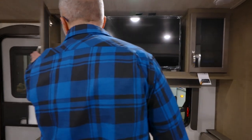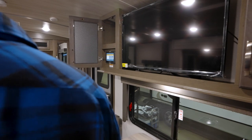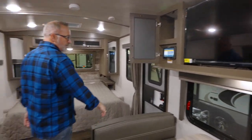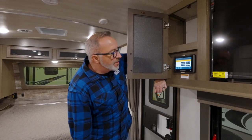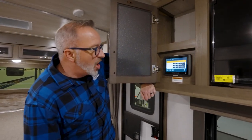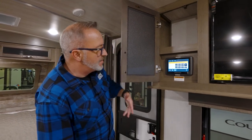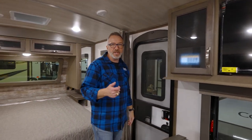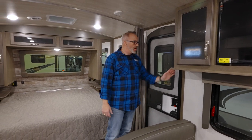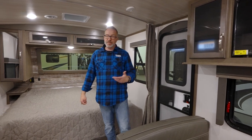Got another frosted glass inlay here and my Generation 3 InCommand system. If you've never seen the InCommand system, you can control the slide, the awning, the HVAC — the whole thing — from your cell phone. Also check your black and gray tanks, see what's going on with your battery. That is really neat. If you've been out at the beach all day and you want to cool the camper down before you get back, just do it from your cell phone. Right there is going to be your Gerard tankless water heater, as well as your lithium battery heater if you need it.